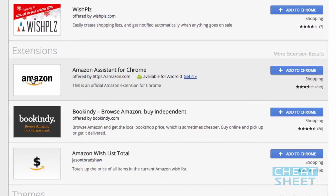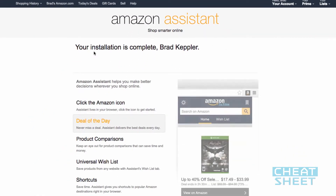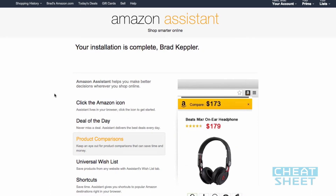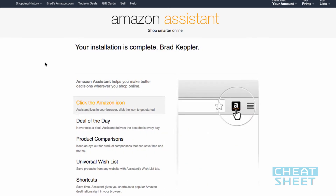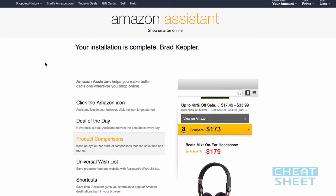Under extensions, you're going to see the app that we're looking for. To add it to your Chrome, all you do is click the blue button. It'll ask you to confirm that you want to add the extension, and after a second it'll show you a confirmation window that lets you know your installation is complete. I could do an entire cheat sheet on this thing — I'll just show you the coolest part today, which is the instant price comparison tool.